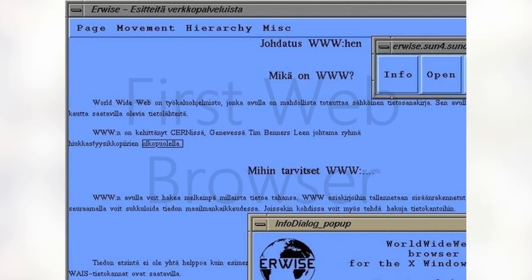Eighth, we have the first ever web browser. This one goes to Erwise, which was released in April of 1992. It was designed for Unix computers running X-Windows. The development was halted due to all creators working on new projects, and in the end it was too expensive for them to keep the project in an improving stage.